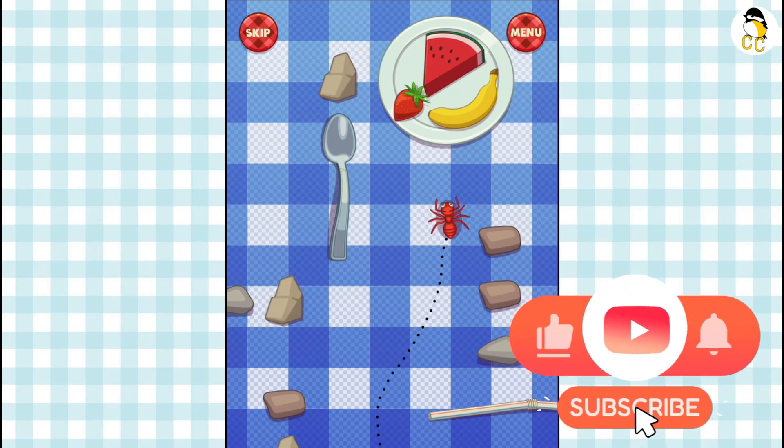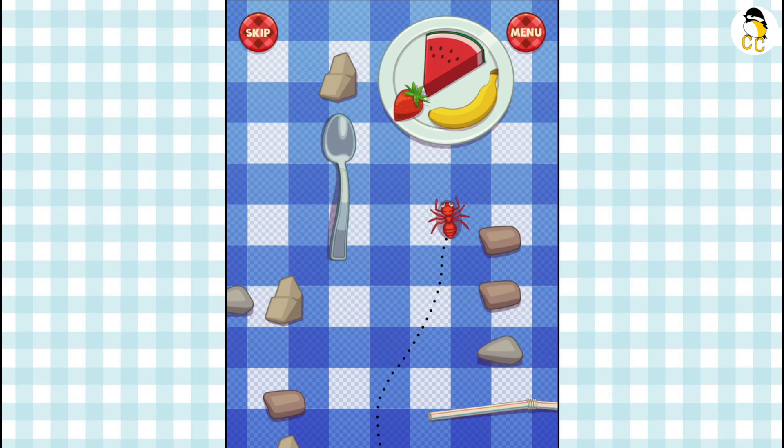Any fruit or 100% fruit juice is a member of the fruit group. Some examples of fruits are apples, bananas, strawberries, watermelon, and grapefruit.